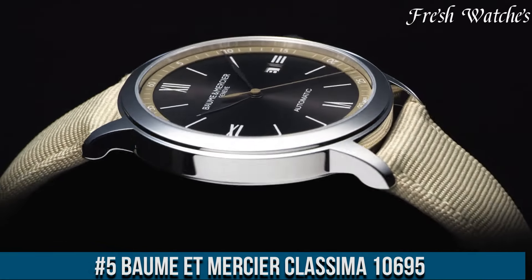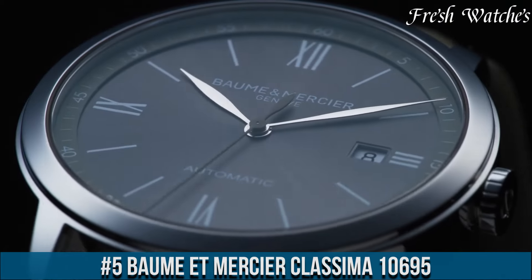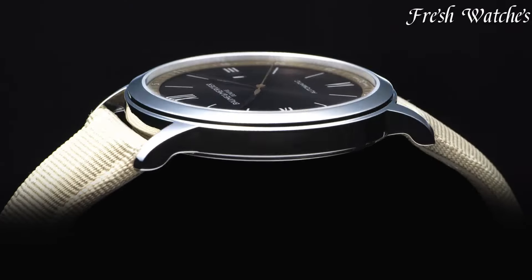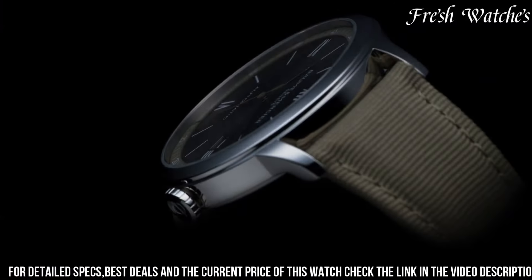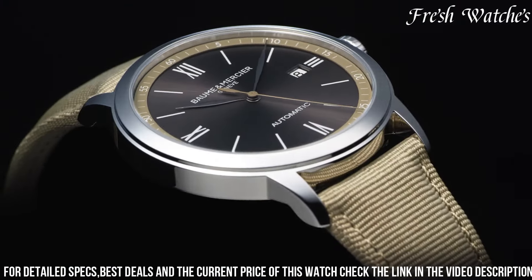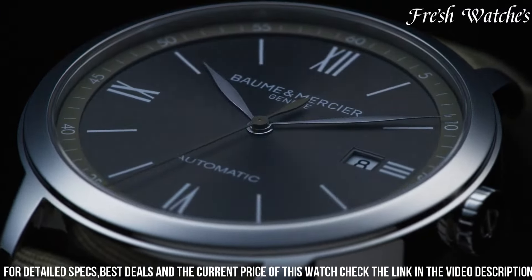Number 5. The Baume and Mercier Classima 10,695 is an embodiment of sophistication and timeless style. Encased in 42mm stainless steel, this watch strikes the perfect balance between contemporary design and classic elegance. The eye-catching blue sunray dial features silver-toned hands, Roman numeral hour markers, and a date display at the 3 o'clock position.